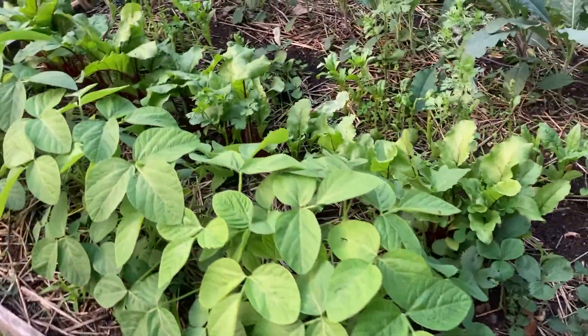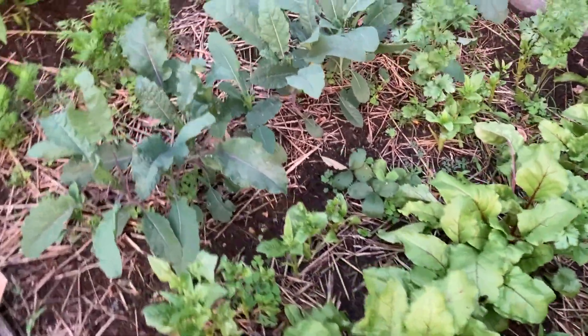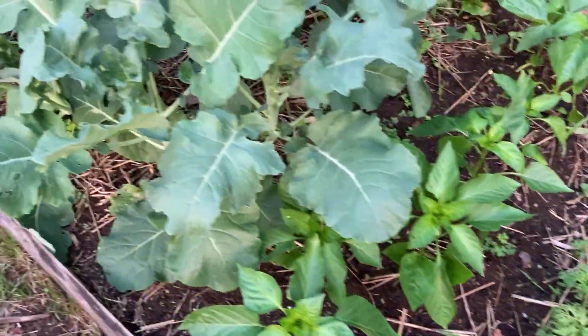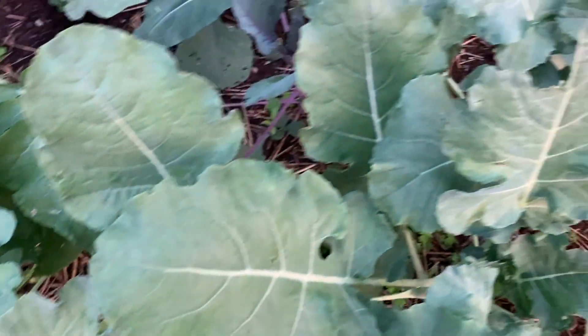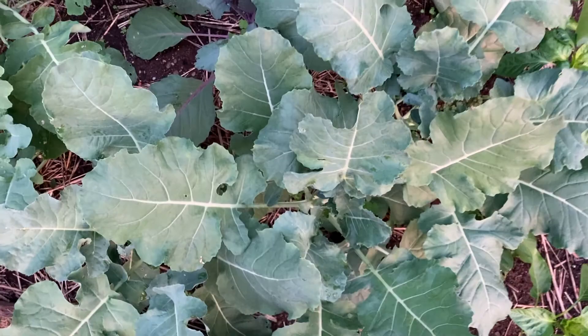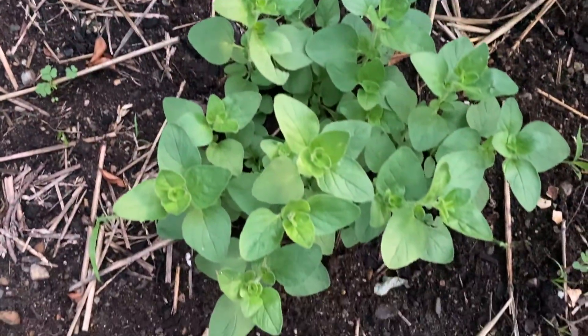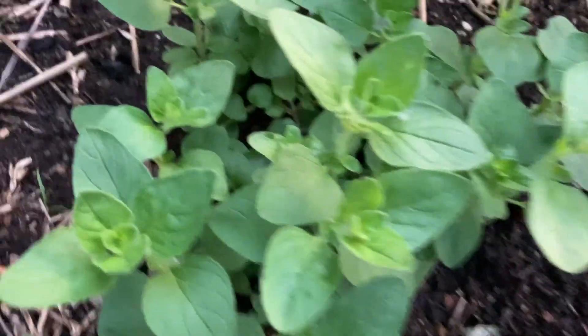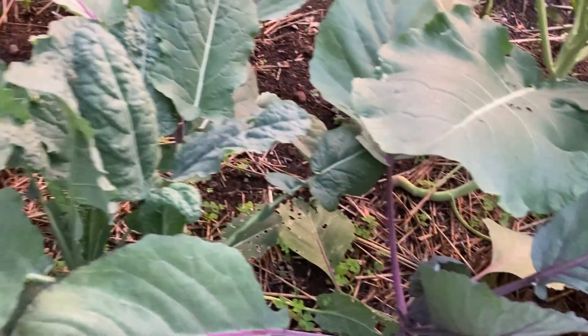And then this garden — all the stuff going on here. These big, beautiful broccolis. Cabbages. I planted some companions — this is oregano, and over here is thyme. And there's some other oregano hidden in there somewhere.